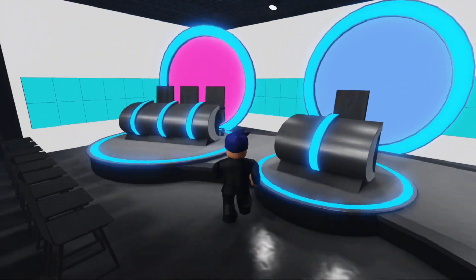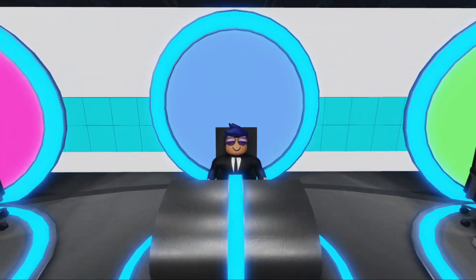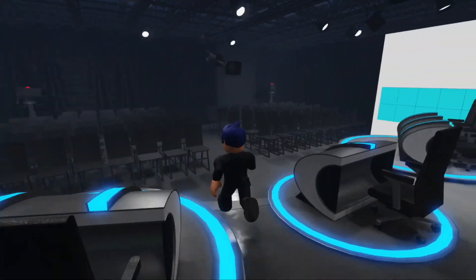Next, we move on to our Fool Me Once set. We have another live viewing area for an audience, and the host can sit here. We have guests on the side and we have a few cameras for our staff to operate.